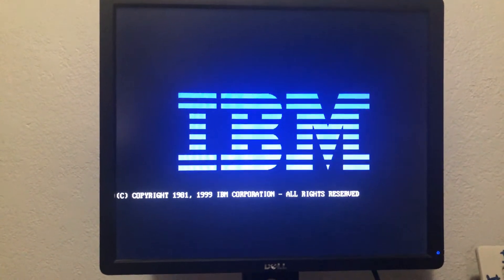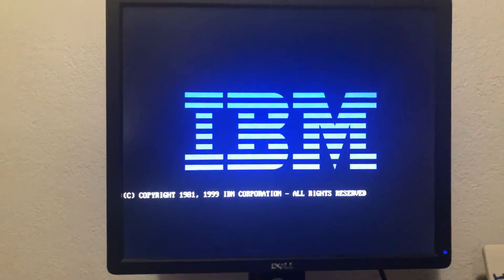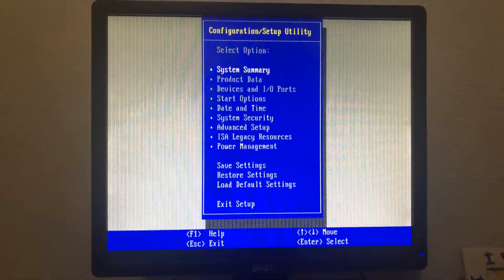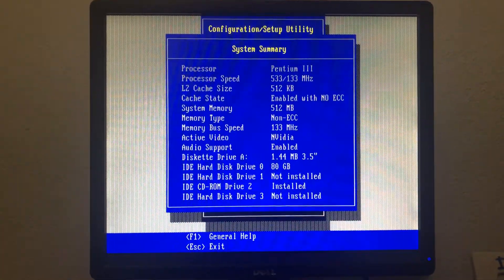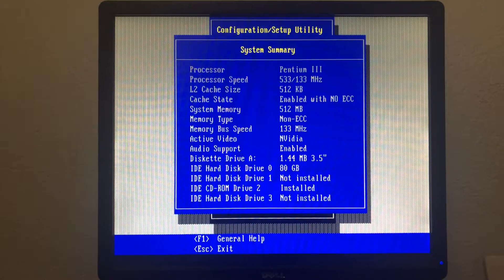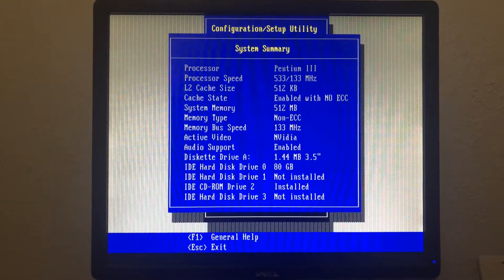It takes a minute to check the RAM, make sure it's good, do its POST system checks after the motherboard boots up for the first time. Looking at the BIOS summary: we've got a Pentium 3 at 533 megahertz with L2 system cache, 512 megabytes non-ECC RAM, 133 megahertz bus speed, an Nvidia video card, a floppy drive, and an 80 gigabyte IDE hard drive.